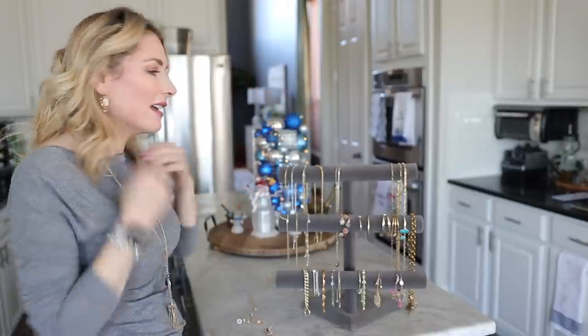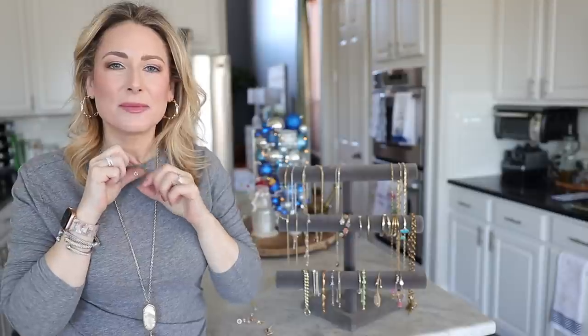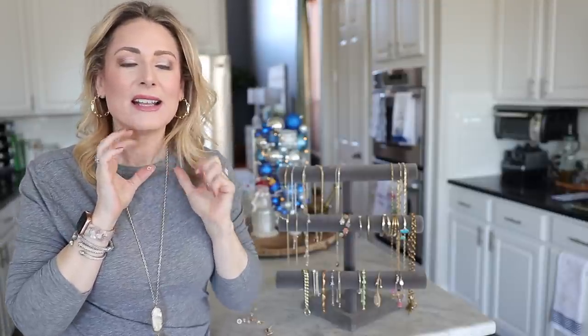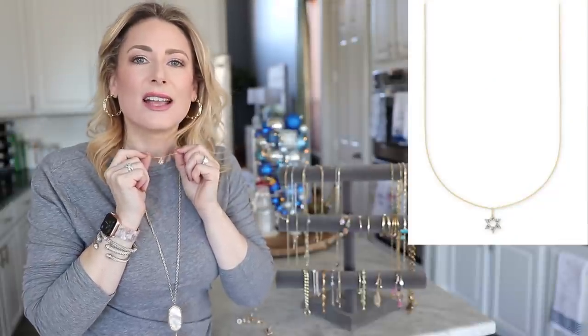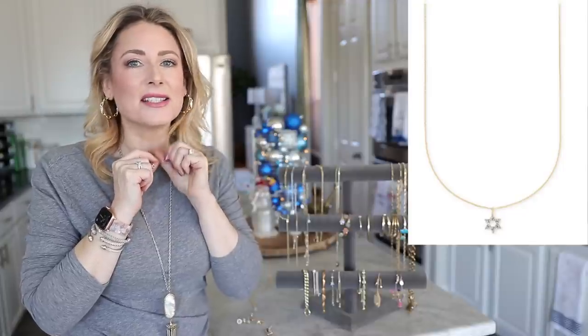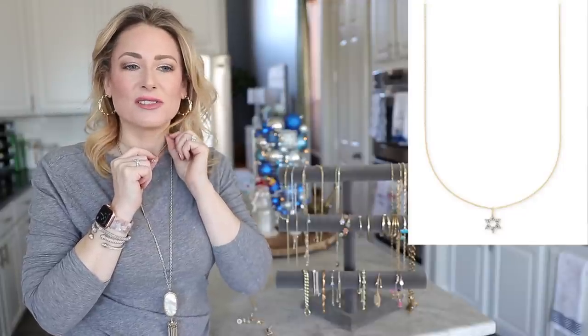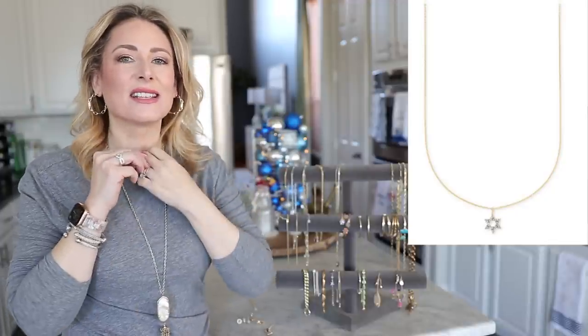Before going through the stand, I want to point out my newest piece — a Hanukkah present from my husband. This is part of Kendra Scott's fine jewelry collection. If you weren't aware, Kendra Scott offers fine jewelry with gold, diamonds, pearls, and various gemstones. It's obviously a different level than the regular jewelry — delicate and beautiful.